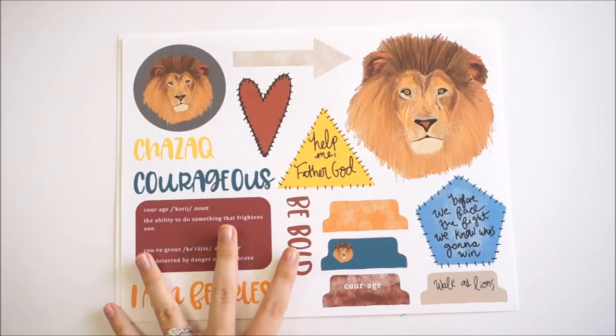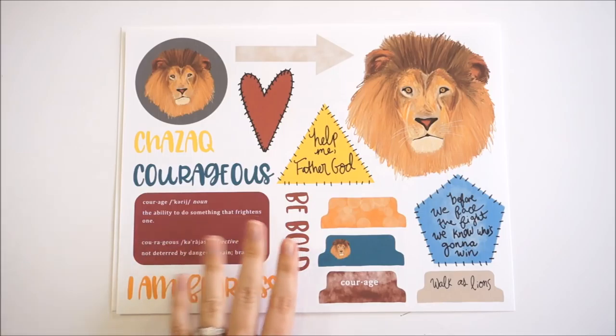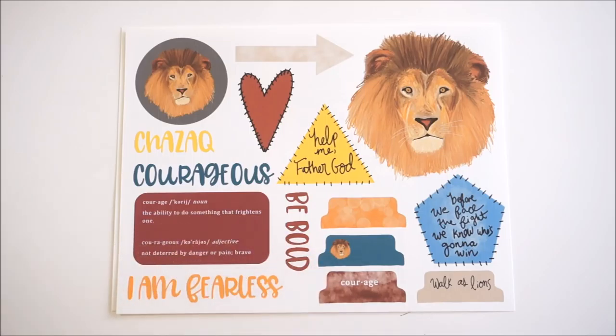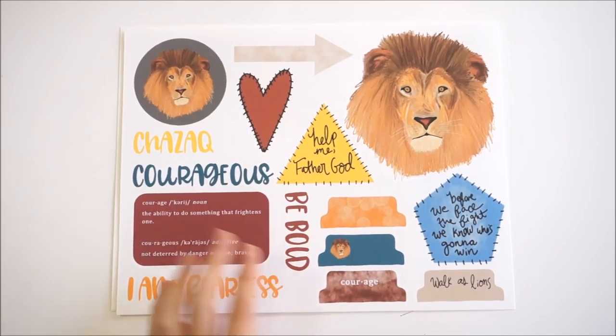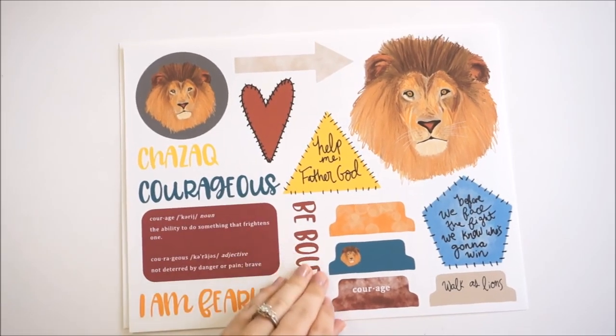Of course it's got hearts and things so girls can use it too, but the coloring and style - I have a hard time finding kits that my boys want to use in their journaling. I have twin 10-year-old boys, and a kit like this would be great for them.